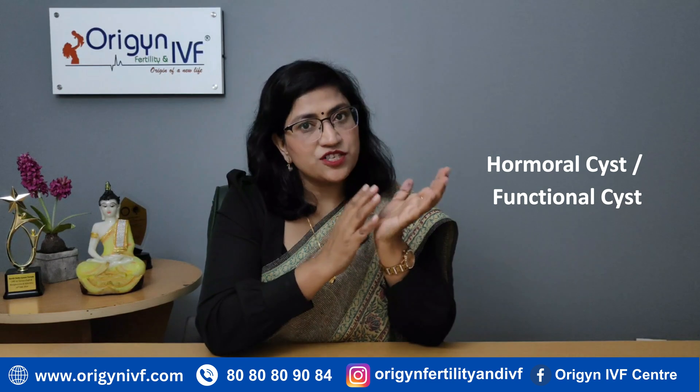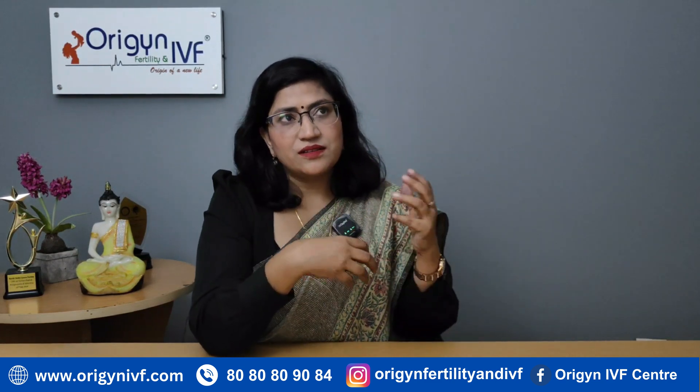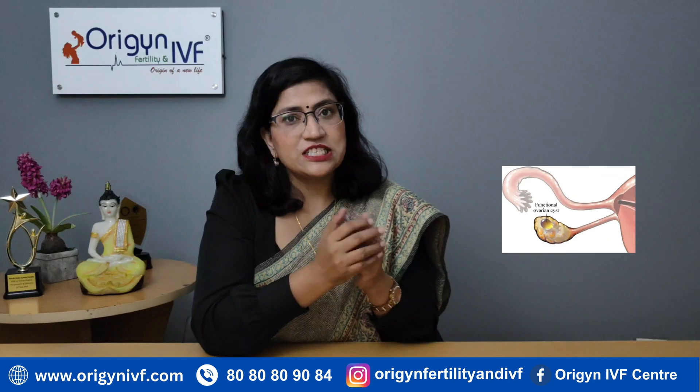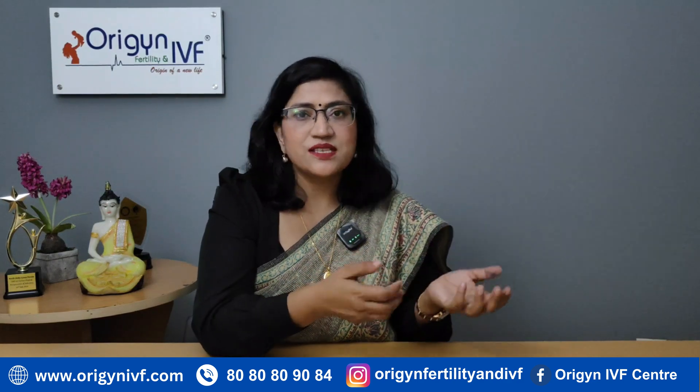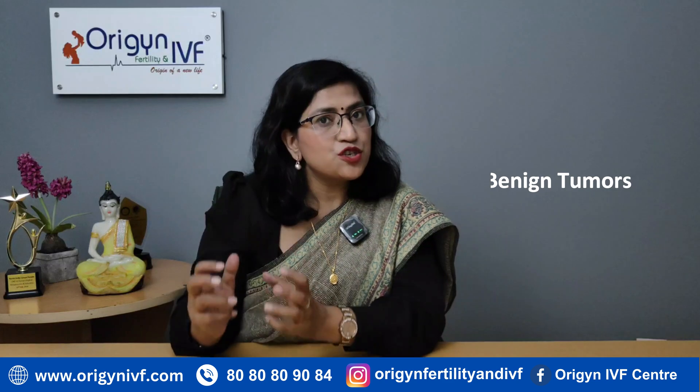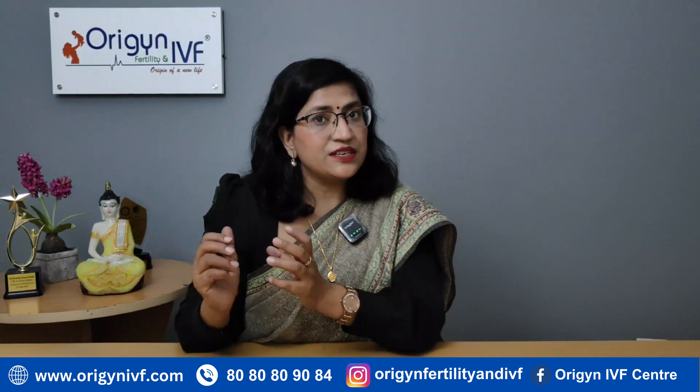Benign cysts can be of two types. One is a hormonal cyst or a functional cyst. These cysts will not need much treatment — they will not need surgery. They are due to hormonal imbalance and they will just come and go. The other category of benign cysts are benign tumors, which will definitely need surgery.